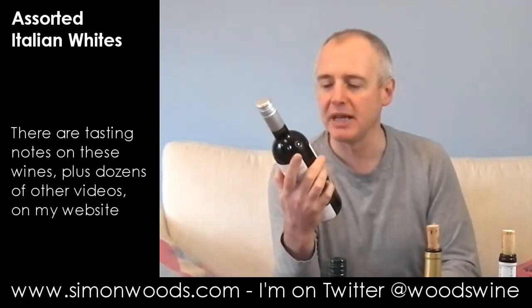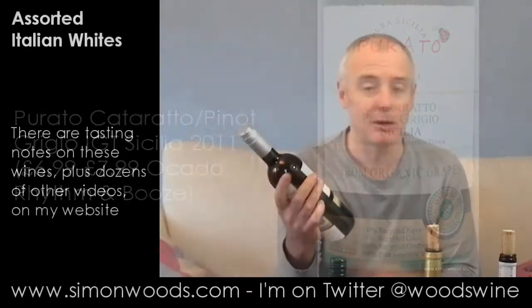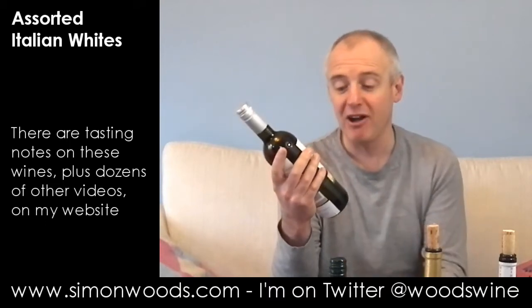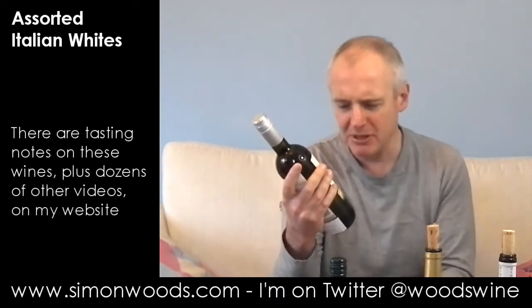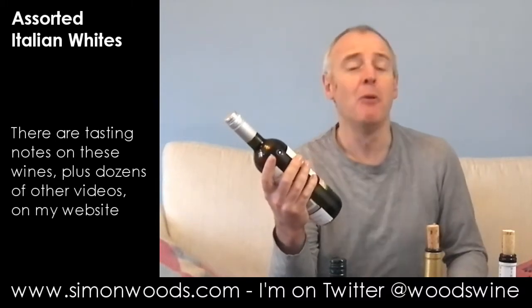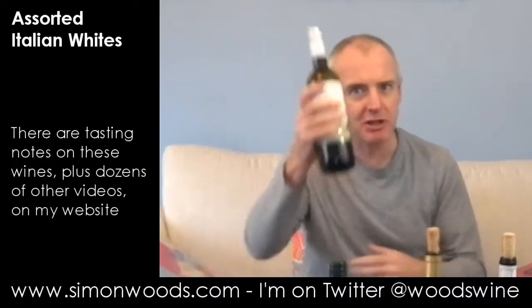The first one is from Sicily — it's the Purato Catarratto Pinot Grigio. Purato is the name of the brand; Catarratto and Pinot Grigio are the grapes. It's made from organic grapes, and not only that: 100% recycled paper, 85% recycled glass, 100% recycled cardboard, and 100% pure vegetable ink. I'm not going to lick it to find out — I'm just going to try it.